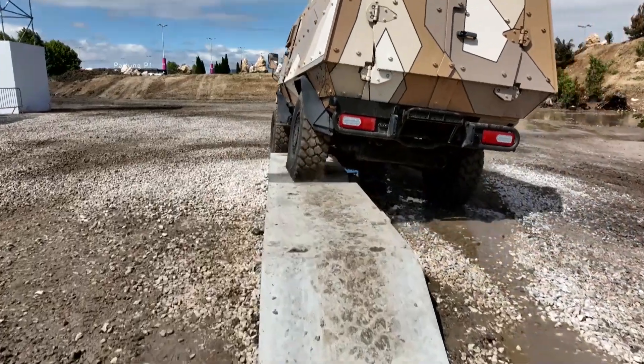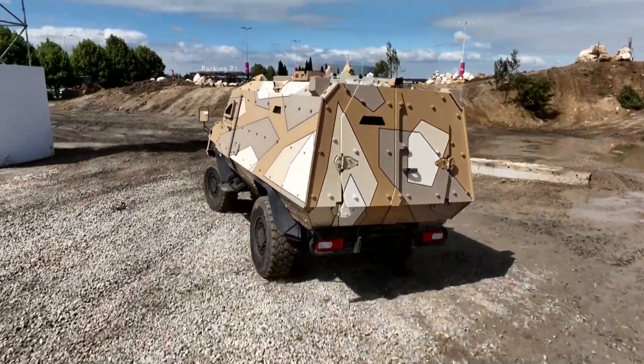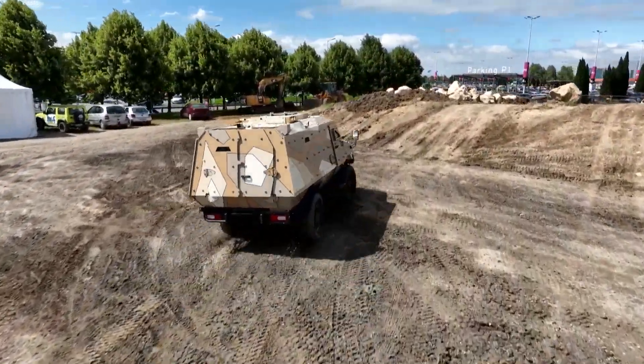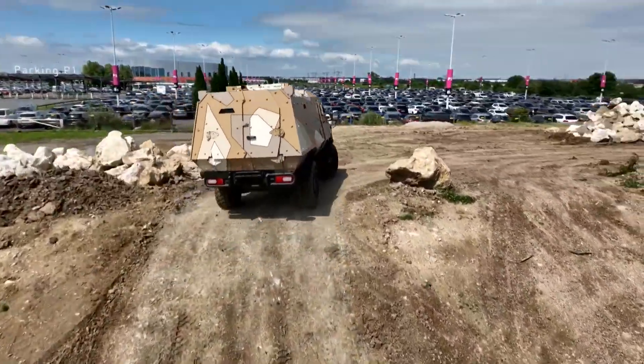Its armored hull provides a high level of protection to the vehicle and its 10 passengers in accordance with STANAG 4569. The drivetrain and independent wheel suspension make driving very easy and provide an excellent level of comfort.